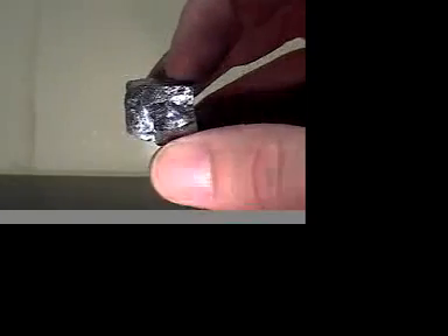The next one we have is galena. Galena is also very soft. It will not scratch glass. It does have cleavage properties, and it will leave a streak on a ceramic plate. This is galena.